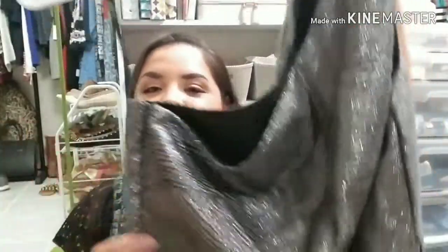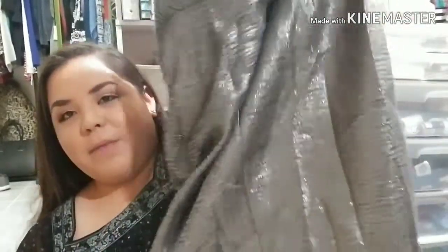The first dress that I got is this one right here and I really love the material. It is really sparkly and glittery. It has a one shoulder strap and then on this side it doesn't have anything, but I really do love the way that it looks. It's more like a night party dress and then this is the way that it looks from the back.